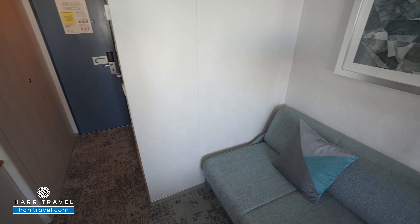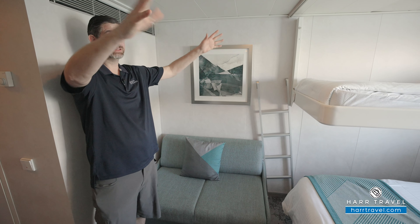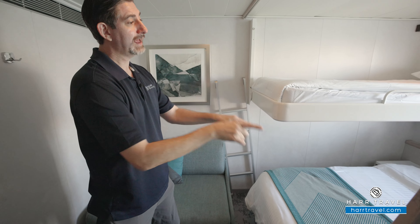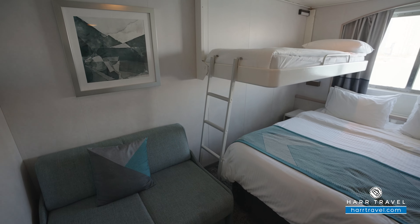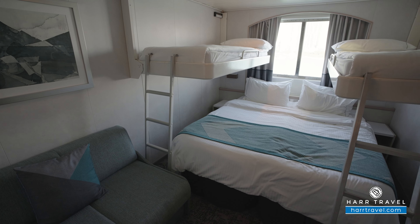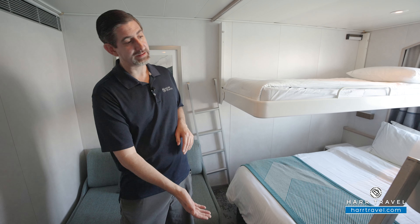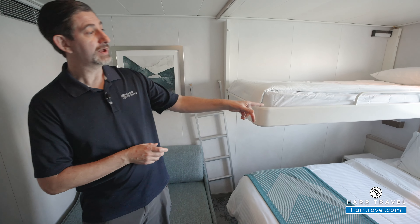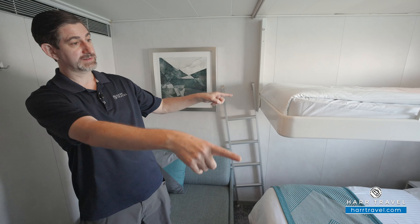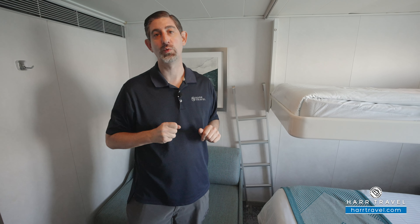Now this is a family ocean view, which means you have quite a different configuration of bedding. This is a small love seat that can actually fold out into bedding. You also have two beds that fold down from the sides, and then you've got your main bed in the large configuration currently. It can separate into two twins, so you can have up to five passengers in some of these rooms. There's plenty of space underneath the bed to tuck your large bags away. They also have built-in USB chargers into the lights on either side of the bottom beds, with reading lamps up above as well.